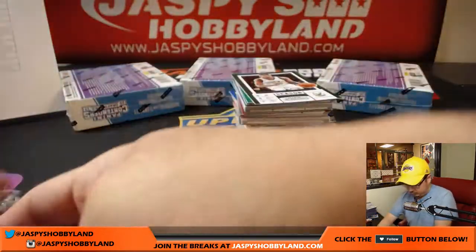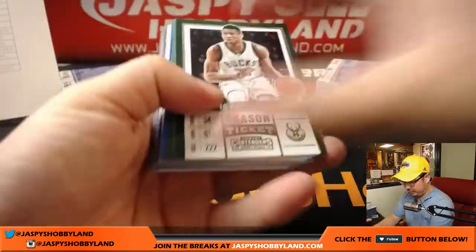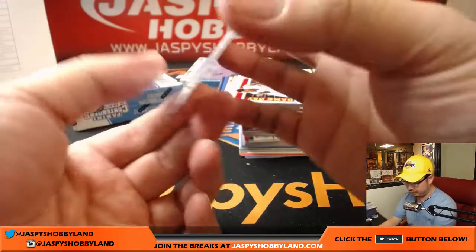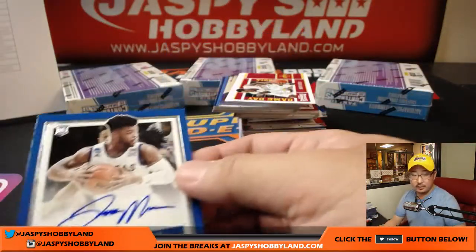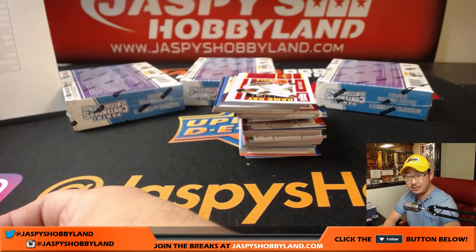Good luck boys and girls! Frank Mason the Third — nice, Frank Mason goes to the Sacramento Kings. Jameson with the Kings.